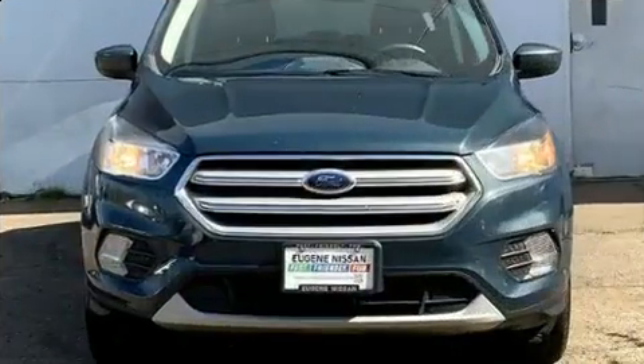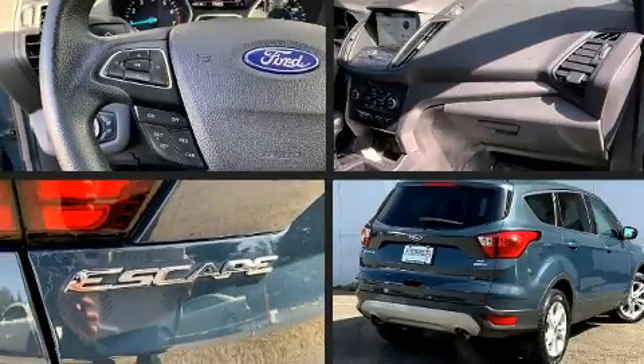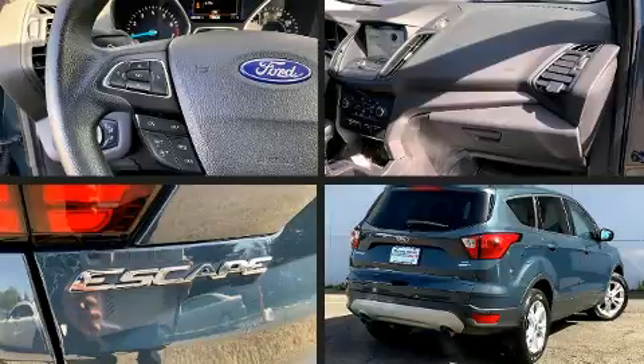4-wheel drive allows you to go places you've only imagined. The engine breathes better thanks to a turbocharger, improving both performance and economy.